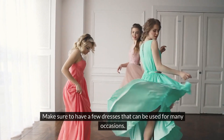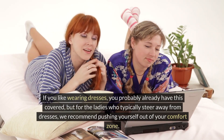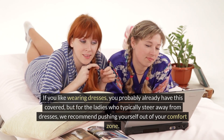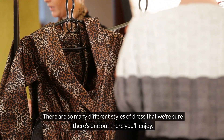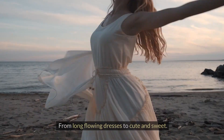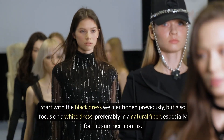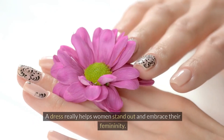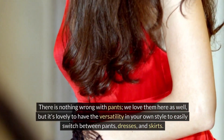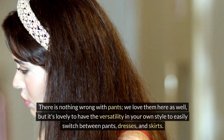Make sure to have a few dresses that can be used for many occasions. If you like wearing dresses, you probably already have this covered, but for the ladies who typically steer away from dresses, we recommend pushing yourself out of your comfort zone. There are so many different styles of dress — from long flowing dresses to cute and sweet — that we're sure there's one you'll enjoy. Start with the black dress mentioned previously, but also focus on a white dress, preferably in a natural fiber, especially for the summer months. A dress really helps women stand out and embrace their femininity. It's lovely to have the versatility to easily switch between pants, dresses, and skirts.